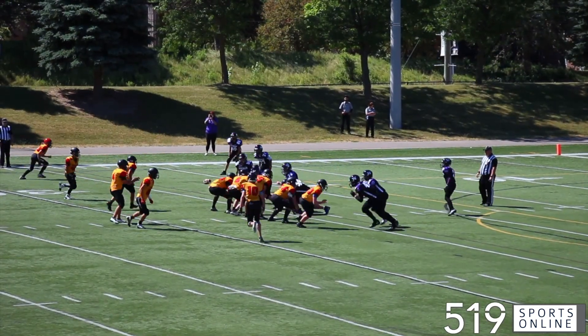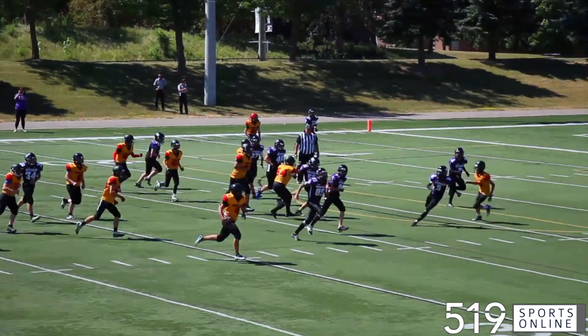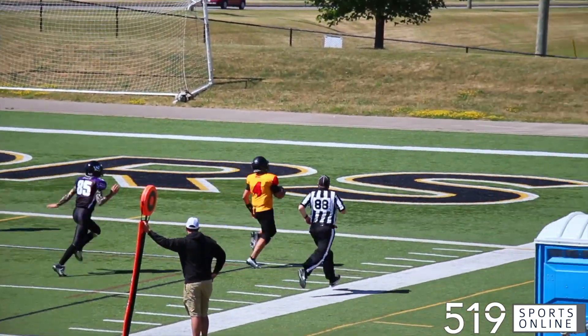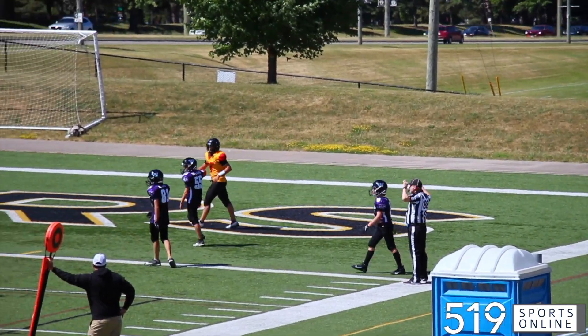Still in the second, it's another huge QB keeper from P.J. Farah. This kid can motor and he takes it 25 yards for a Guelph touchdown. Farah with the second major of the day. 18-0 Griffins at the break.